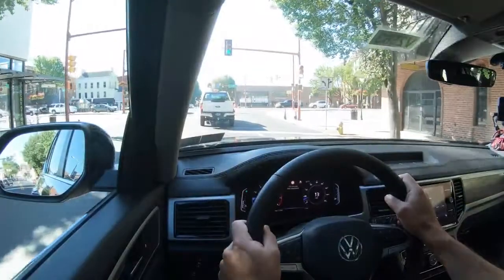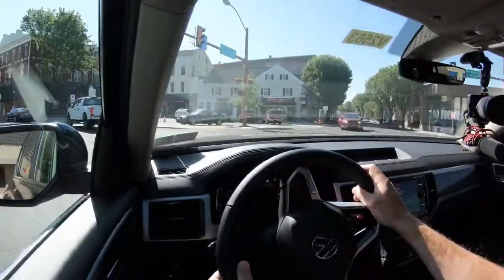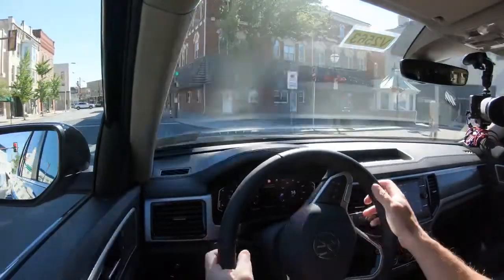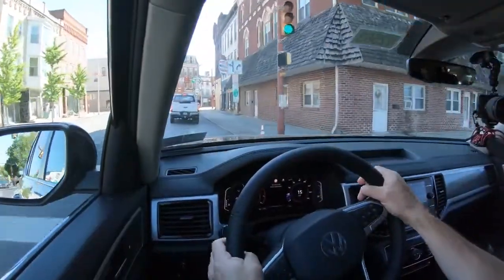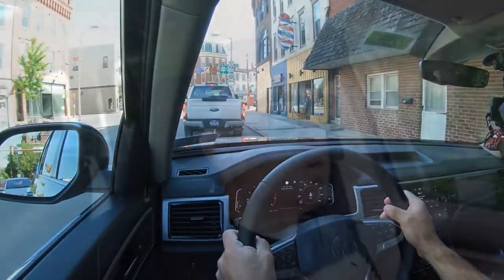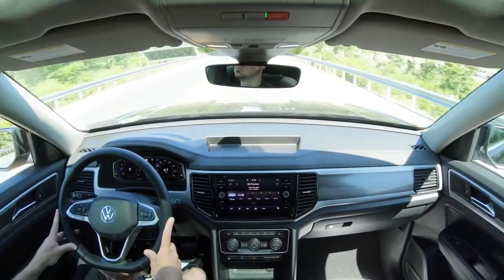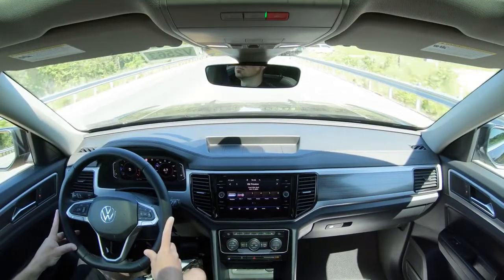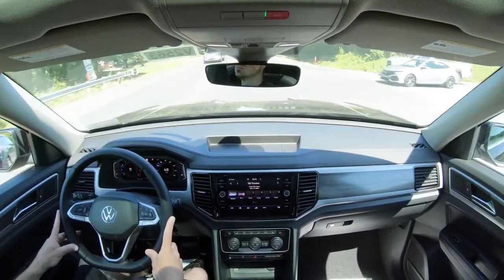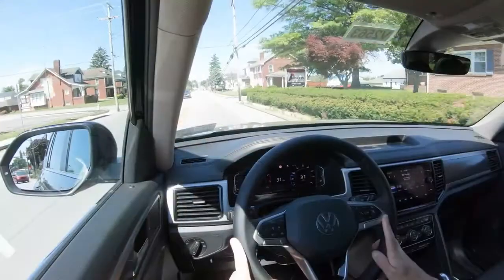The 60-to-zero stopping distance comes in at 139 feet, which may be the worst in its class. For comparison, the Kia Telluride comes in at 126 feet, Ford Explorer at 121 feet, Honda Pilot at 128 feet, and the Volvo XC90 — which I just recently reviewed — comes in at 113 feet. Typically luxury three-row SUVs come in around 110 to 120 feet, while those in the same class as the Atlas typically come in in the 120s.